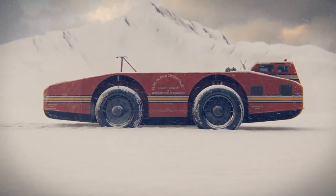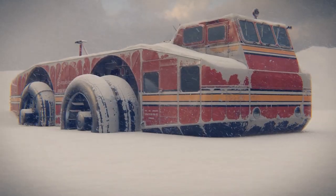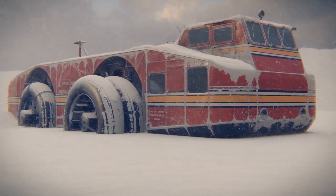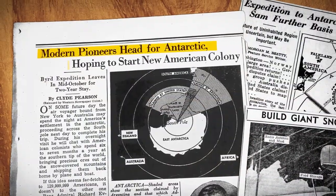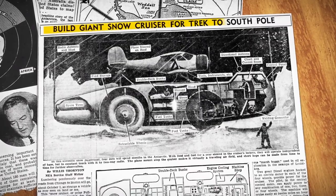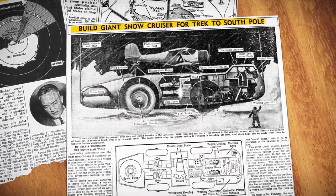In a desperate attempt to save the Snow Cruiser, the team dug a pit in the ice and buried the vehicle, hoping that the snow would insulate it and keep it warm. But when they returned to the site months later, they found that the snow had actually caused the vehicle to sink even deeper into the ground, making it even more difficult to extricate.